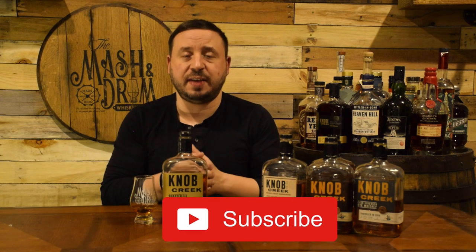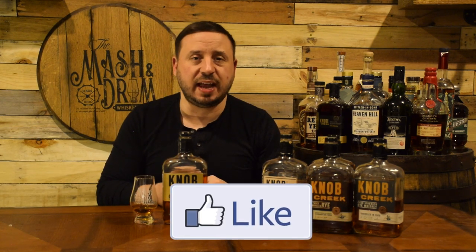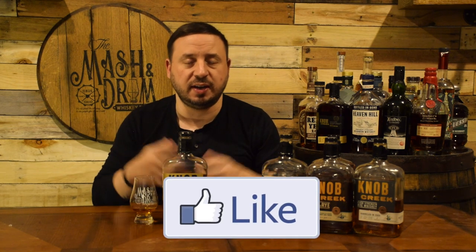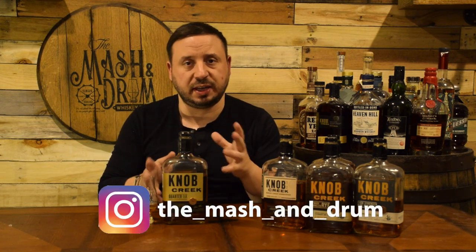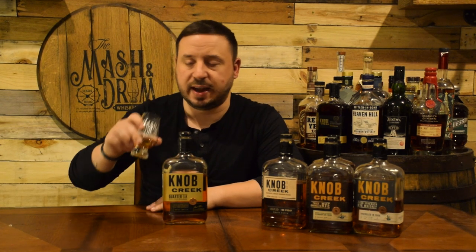Alright guys, I hope you enjoyed this review for the Knob Creek Quarter Oak special release from Jim Beam. If you haven't yet, hit that subscribe button below and please hit that like button. Find me on Instagram, find me on Twitter. Let me know if you've had this bottle, what you think of it, if you've compared it to other Knob Creeks, what you think the value of this is — I always love talking with you guys. And as I always say, it is not about the whiskey, it's the people you share it with. Cheers, and I'll see you next time on the Mashing Drum. Take care.